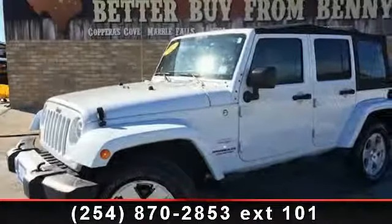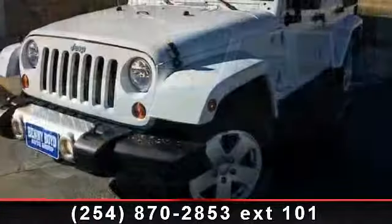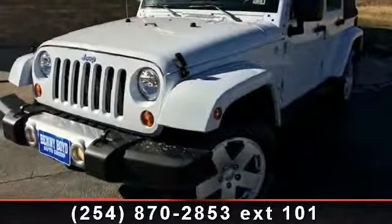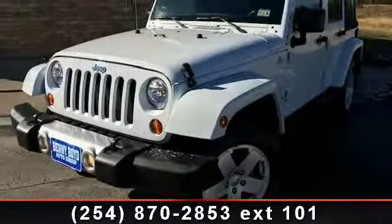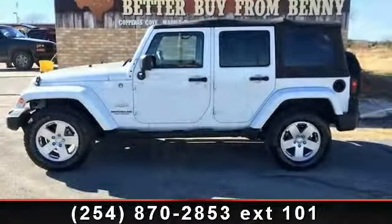Arrive in style with this 2012 Jeep Wrangler. If you are looking for an automobile with great features, look no further. This vehicle comes with a reliable six-cylinder engine, connected to a smooth shifting automatic transmission.